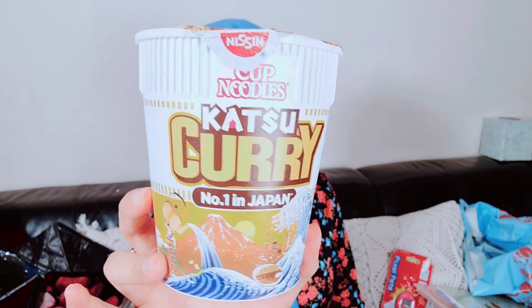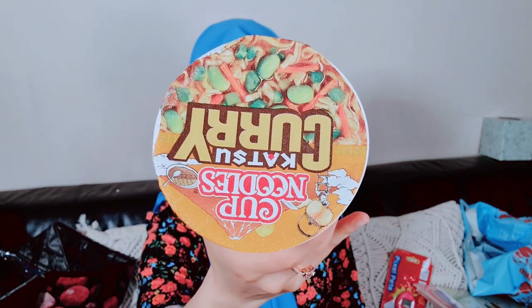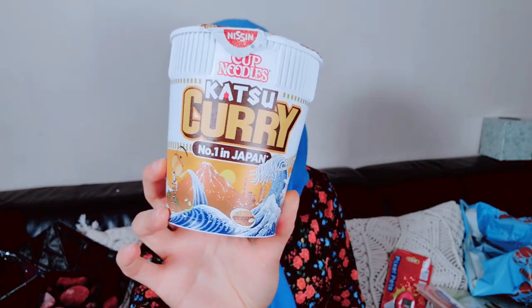I really like the illustration on this Cup Noodles — it's very Japanese, and this is a Japanese product. Have you tried this flavor? Let me know — it's curry. I don't actually have that many noodles, especially the processed type, but sometimes I just fancy it and wanted to try this out.